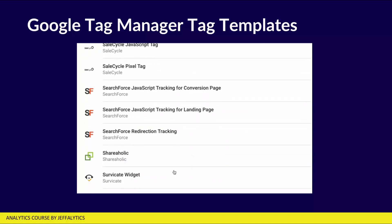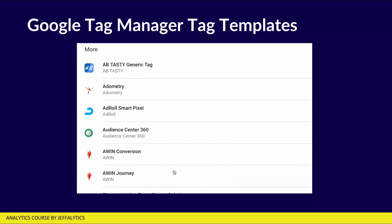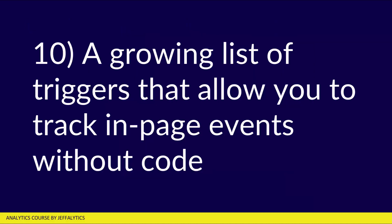It's as easy as that. Number ten, there's a growing list of triggers that allow you to track in-page events without code. You can track things that happen within your pages without writing code using these triggers. For example, there's a YouTube trigger, a scroll tracking trigger, and even a trigger for tracking interaction with your web forms. These are triggers that used to require code to make them work, but now Google has built them into Google Tag Manager so you can do it without code, and it works really well.